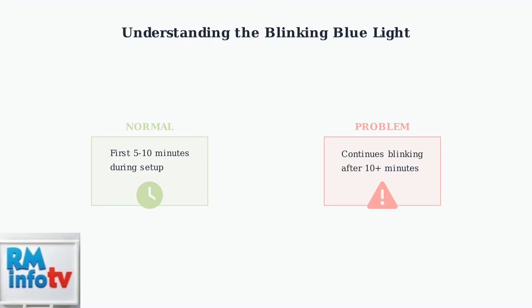However, if the blue light continues blinking for more than 5 to 10 minutes, this indicates a problem establishing a stable connection.